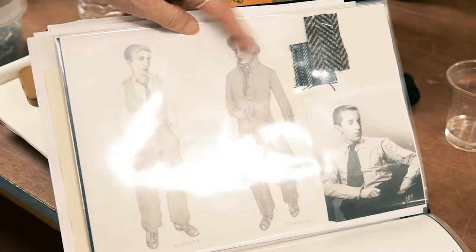This is Rodolfo's drawing, based slightly on that photograph, and there's Chagall also — he's another inspiration for Marcello.